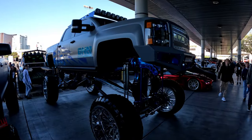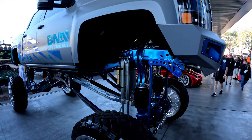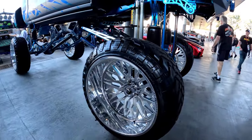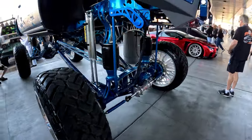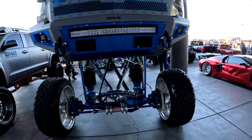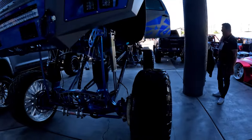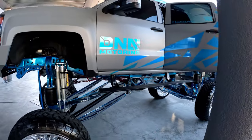Holy cow, check this thing out. I don't know what to say — is that a three-foot lift? Something like this is crazy. It's sitting on rims bigger than a semi-truck rim, that's for sure. Hydraulic steering — I mean, this is all custom work on this thing. Wow. At least it'd be easy to do an oil change!